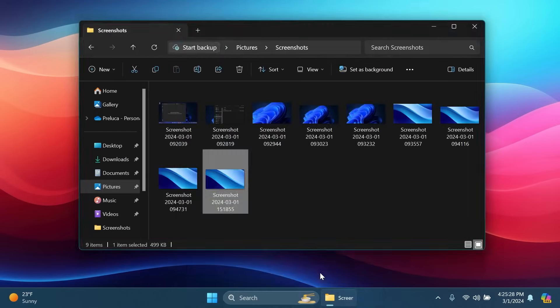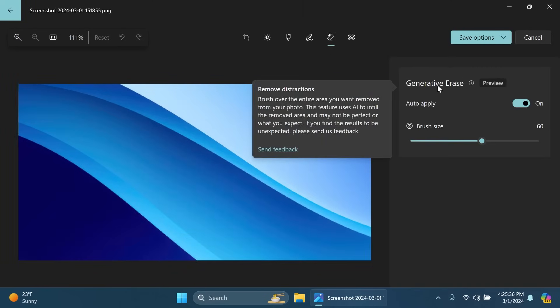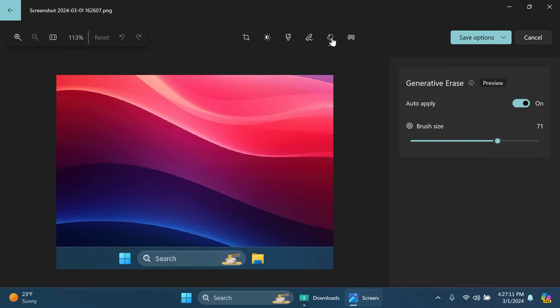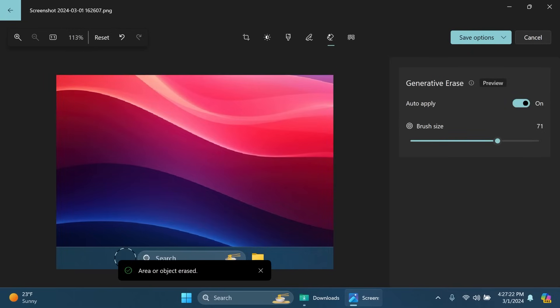Finally, there's an update for the Photos app. In the editing section, there's a new 'Generative Erase' preview feature that uses AI. You can select a brush size, paint over an area or object, and the AI will erase it from the photo. Testing it on a screenshot to erase the Start menu button, the AI performed quite well.